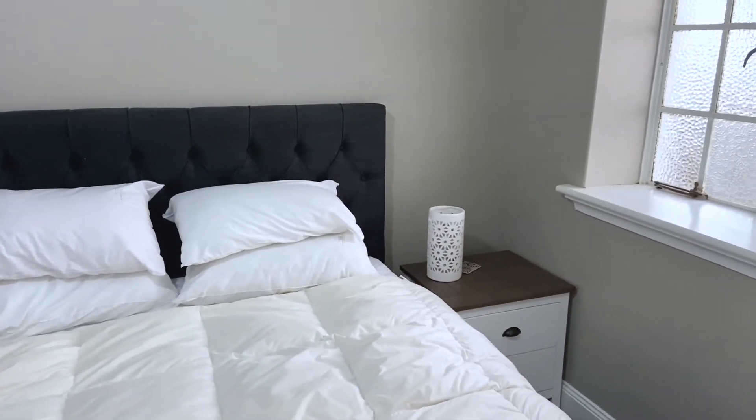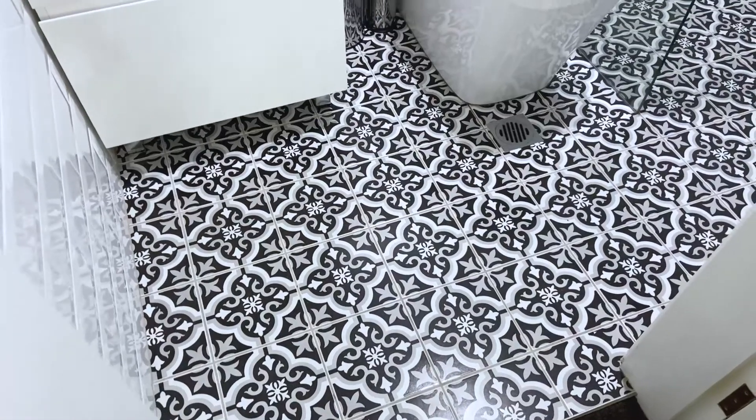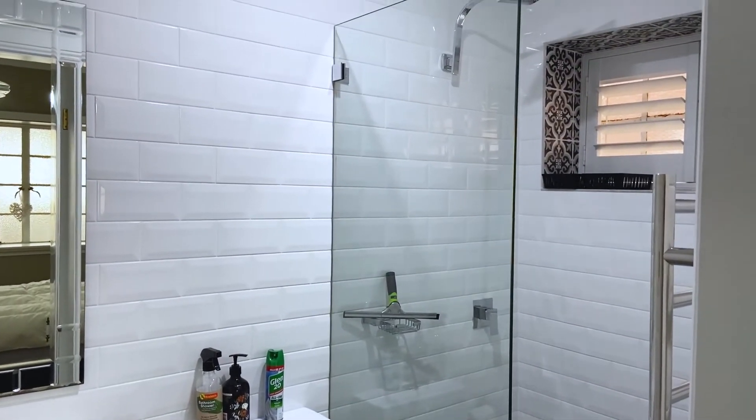The generous sized bedroom features two entry points from the living room and sunroom. The chic bathroom features an oversized shower rose with toughened frameless glass.